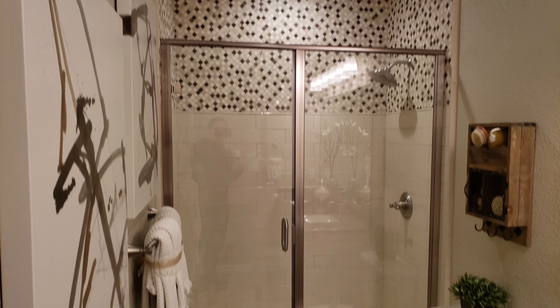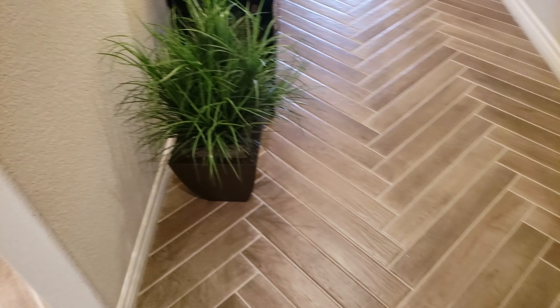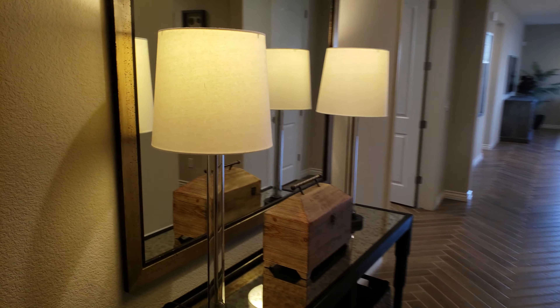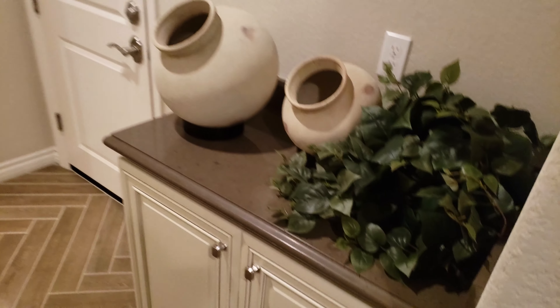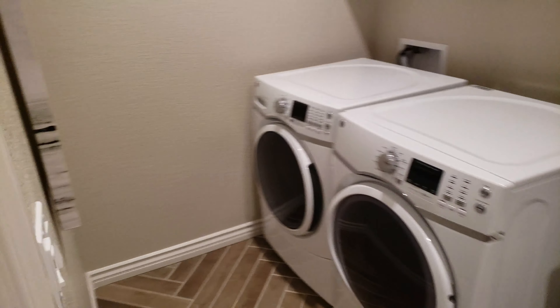Floor-to-ceiling tile, looks good. Wide hallways. And what do we have here — a prep area, garage, and laundry room.